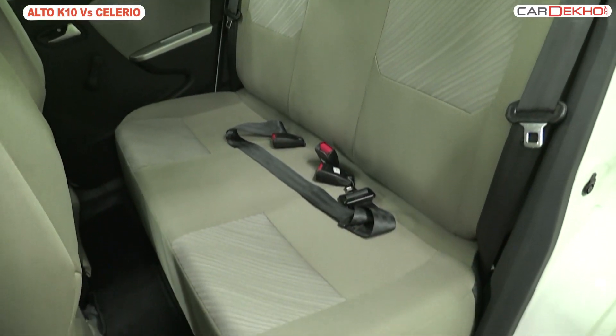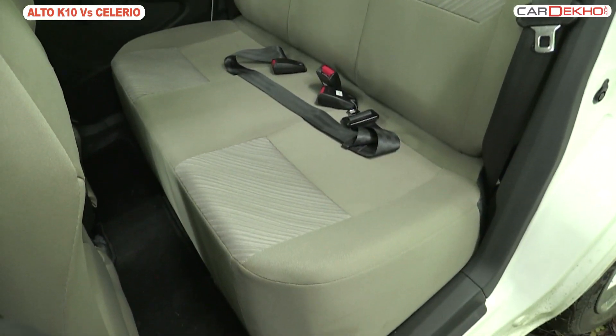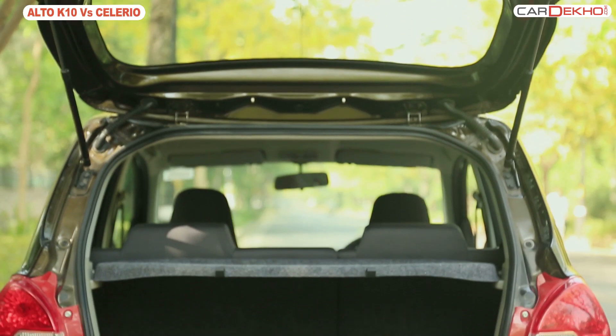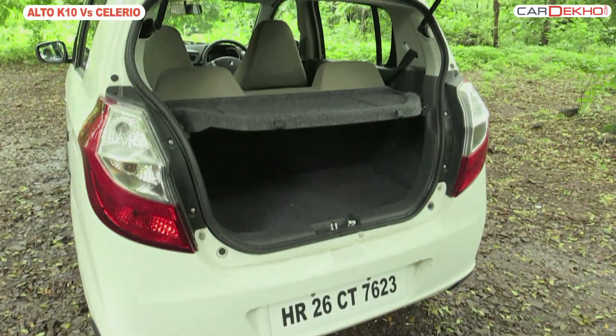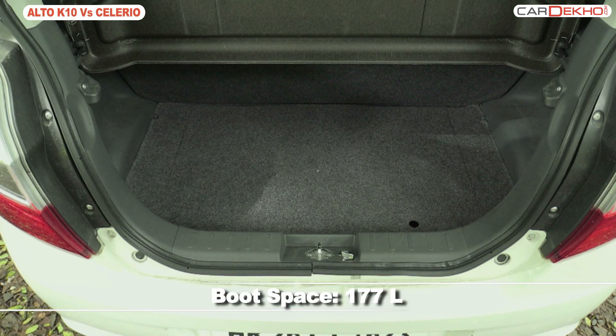The rear seat of the Alto K10, however, can get crowded with three passengers. The boot capacity of the Salario stands at 235 litres and towers over that of the Alto K10, which stands at 177 litres.